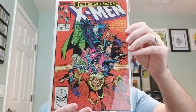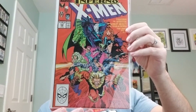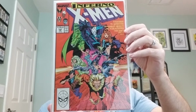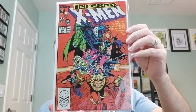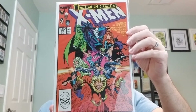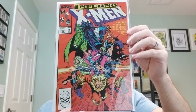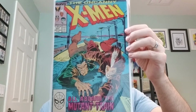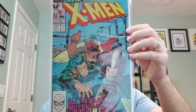We have X-Men number 240, from 1989, art and cover by Mark Silvestri. And number 237, interior art and cover art by Rick Lenardi.